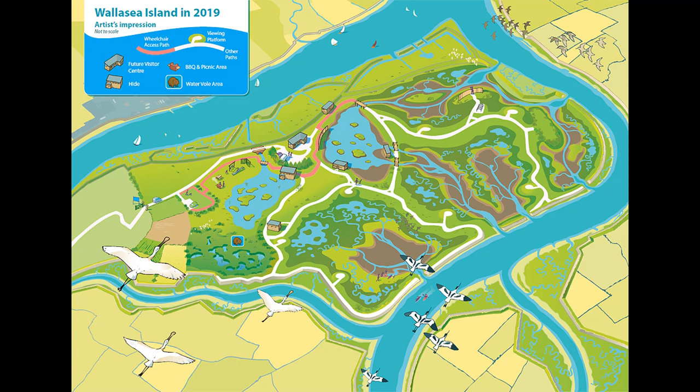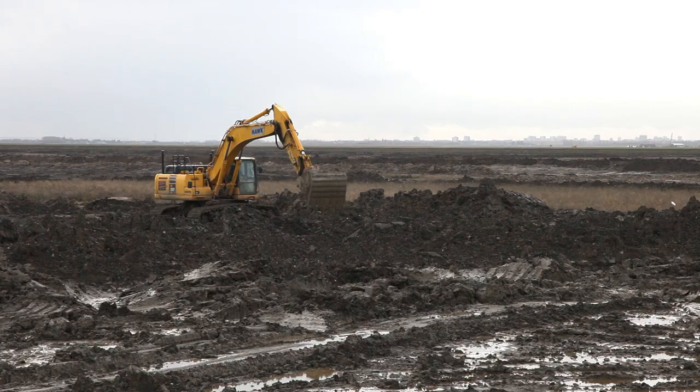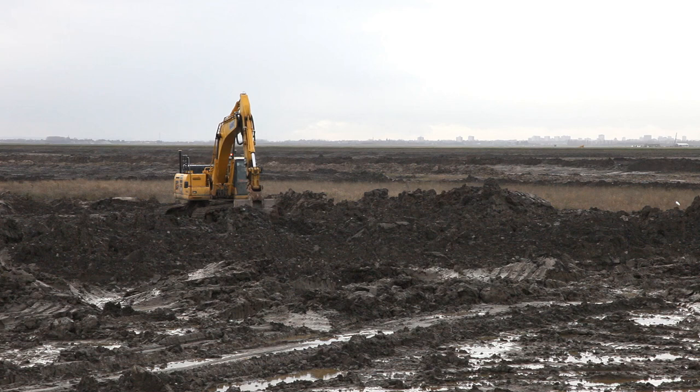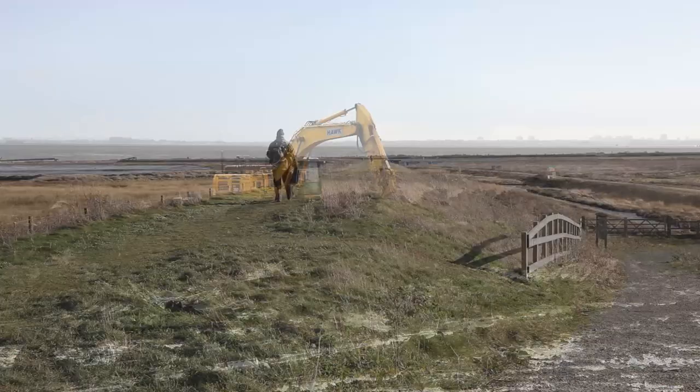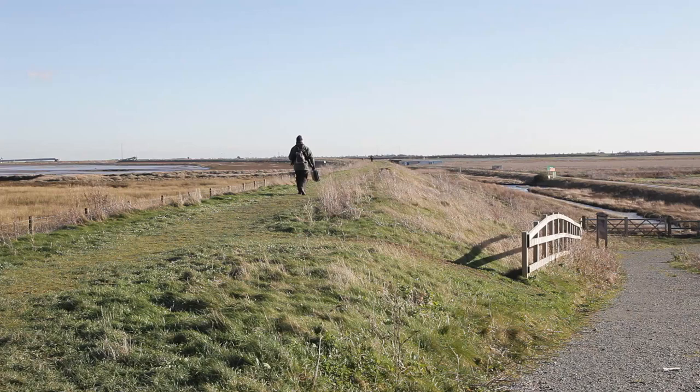RSPB's Wallasey Island Wild Coast Project in Essex is a work in progress. In partnership with DEFRA, Crossrail and the Environment Agency, RSPB has planned for the reserve to be completed in 2025. Work has been continuing for about the last five or six years and in the meantime, the coast path along the seawall is open for visitors.